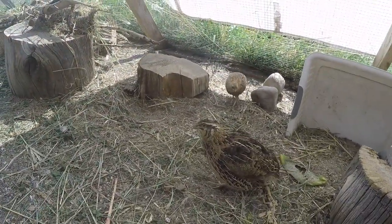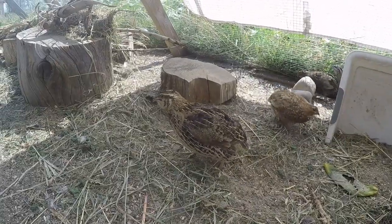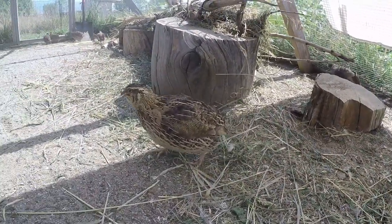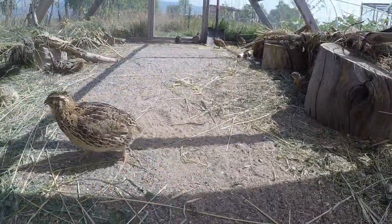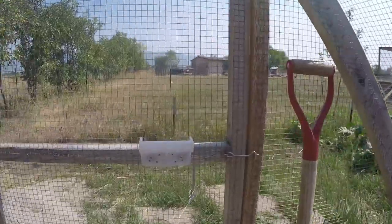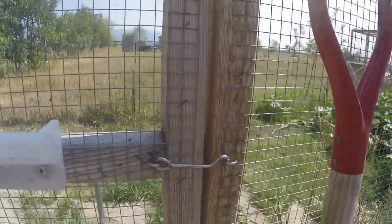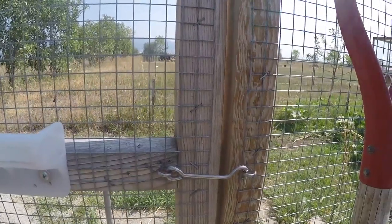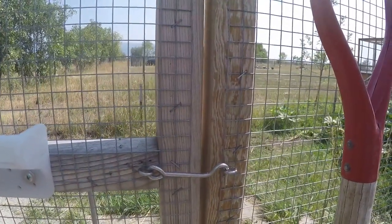Here's one of my beautiful sweet champion egg layer quails. She's amazing. Just like our flight pen, our hen house has a latch on the inside and a handle, so when I'm in here I can latch it and the door doesn't accidentally blow open.